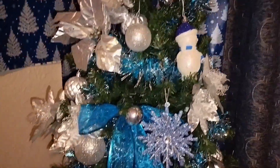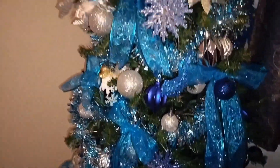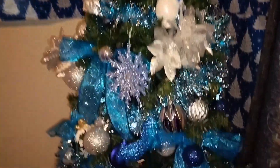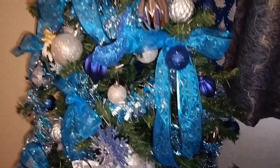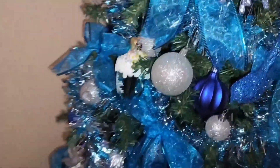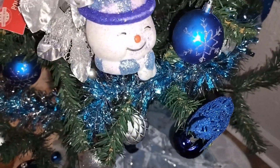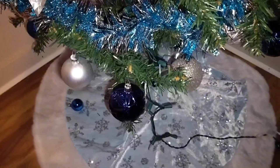So this is our tree that we've decorated so far. We've got little Christmas ornaments on there — you can see the snowman. We have hot chocolate, and there's another snowman, and then we have the bird down there. Our theme is blue, silver, and white.